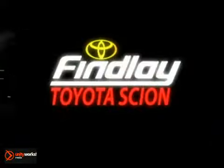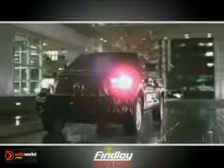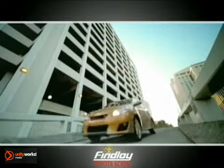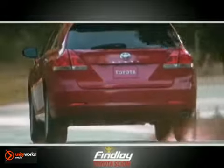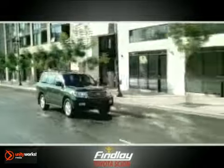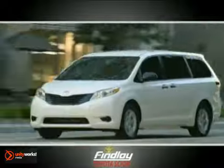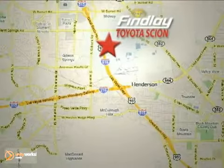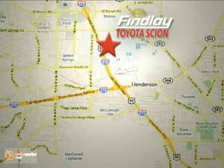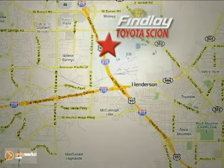Whether you're on the market for a new or top-quality pre-owned vehicle, you're sure to find it at Findlay Toyota Scion. We offer the widest selection in all of Southern Nevada, with financing backed by the number one lending source in America, Toyota Motor Credit. Remember, we make it easy to drive the car you want. Call or stop in today. We're conveniently located at 7733 Eastgate Road in Henderson, Nevada, in the Henderson Auto Mall, just off the 95 Freeway.